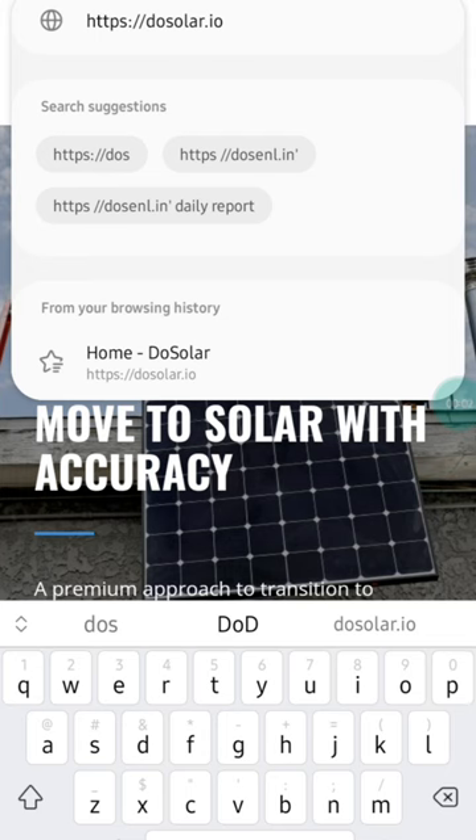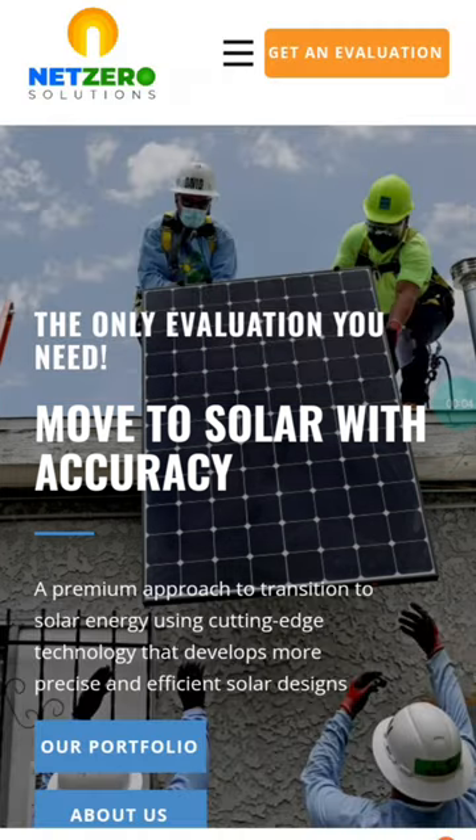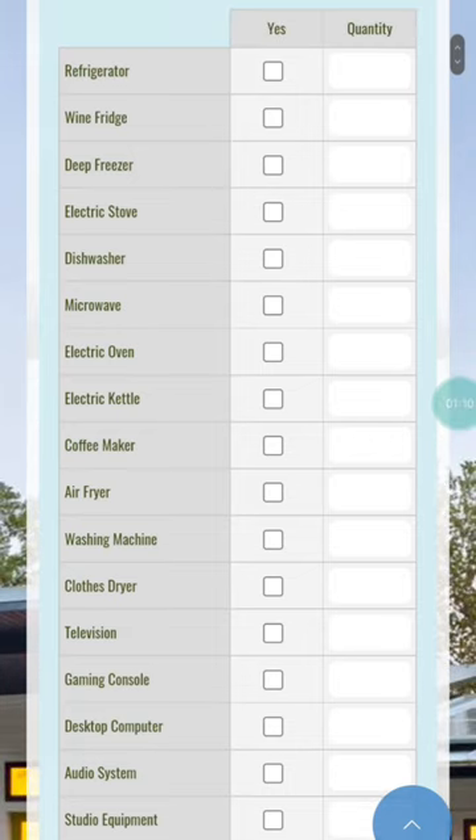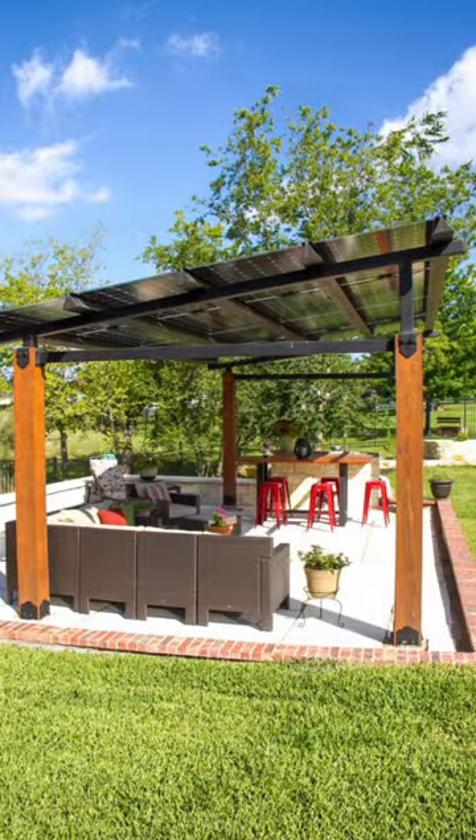How you get a premium system like that is quite easy. Go over to the website DoSolar.io — it's going to take you to Net Zero Solutions. Click on Get Evaluation, fill out that form and they're going to align you with the best company that provides premium products and premium systems.